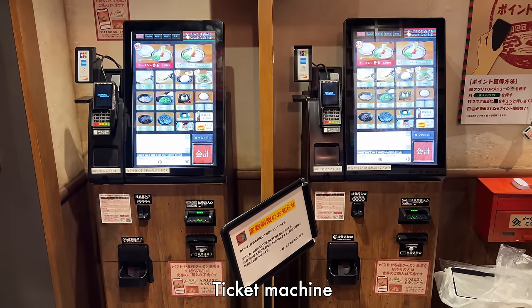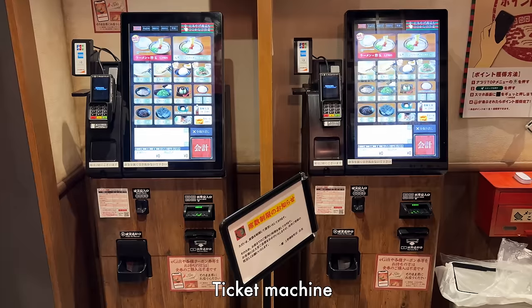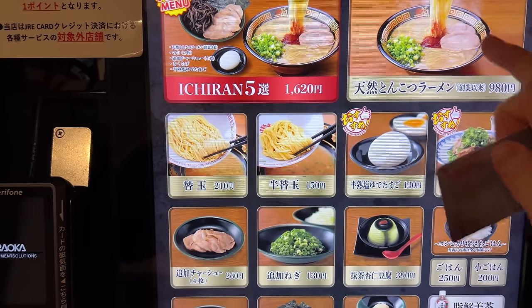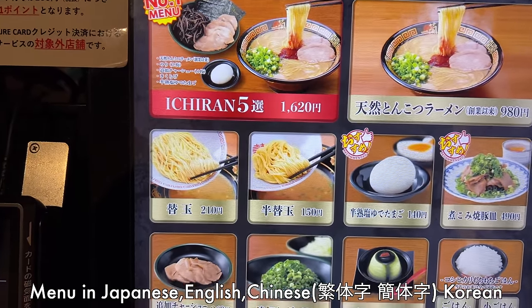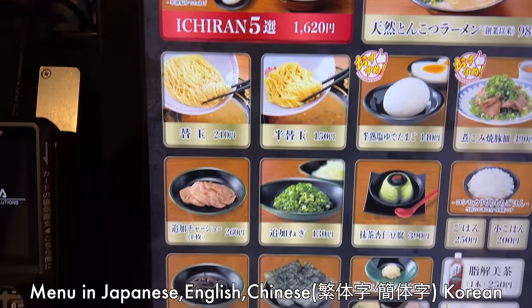At Ichiran, when you enter the restaurant, a ticket machine is waiting for you. You can see the menu in Japanese, English, Chinese, and Korean.